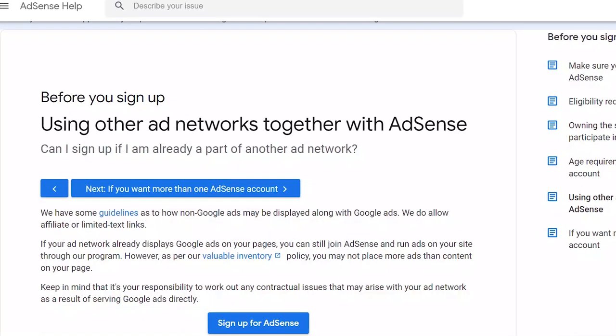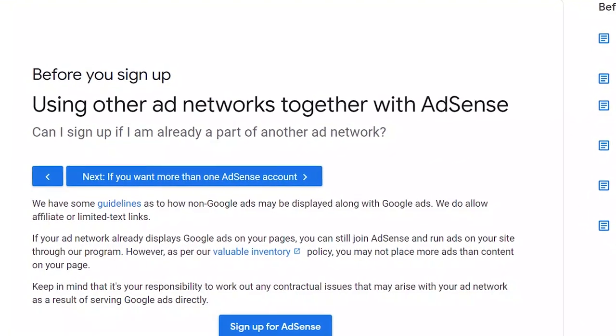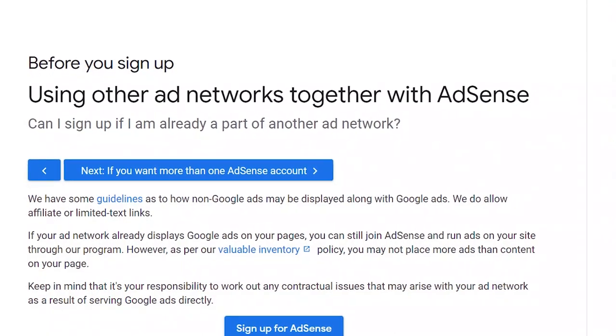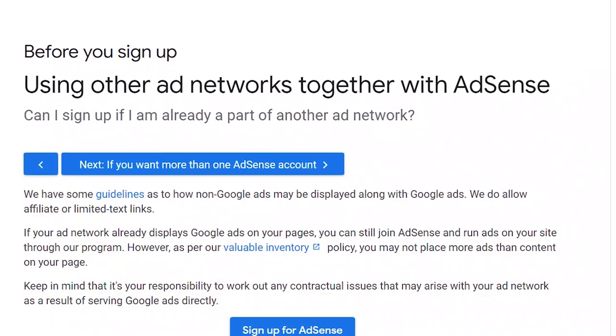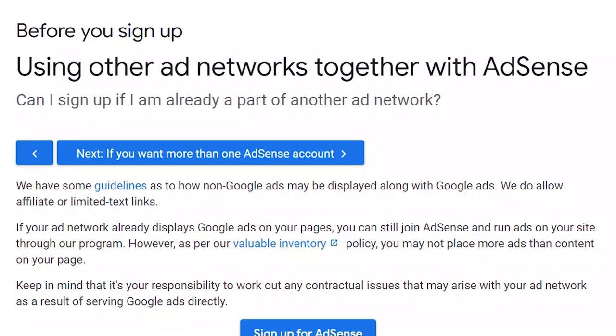The last tip relates to removing ads from other advertising networks. If you are running ads from other advertising networks, this might impact your chances of getting approved for AdSense. I would suggest you take them down temporarily while the application process is ongoing, then you can put them back after your application has been approved.